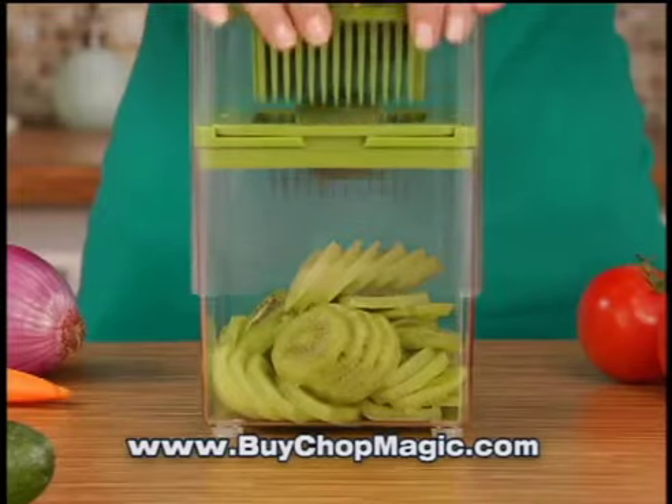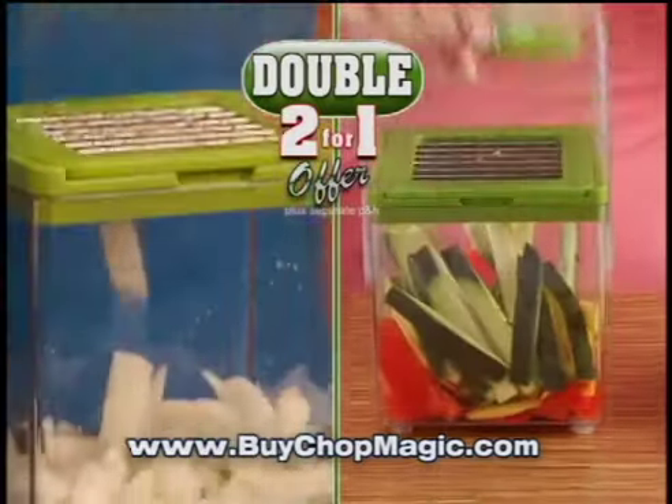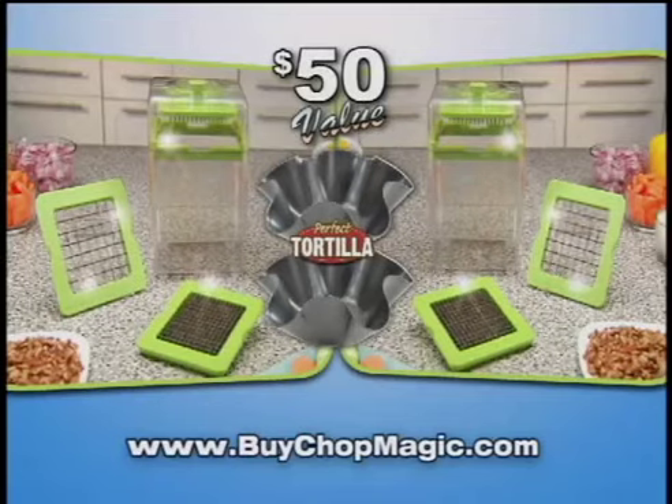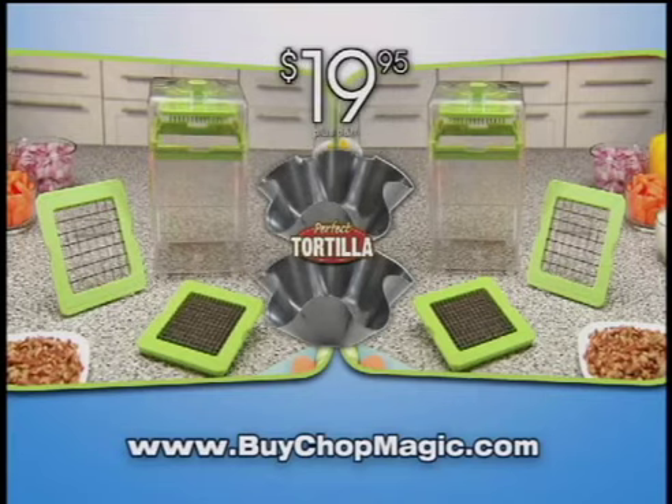But I'm not stopping there. Call or click now and get a second Chop Magic free — just pay separate processing and handling. Yep, you get it all: two Chop Magics and two perfect tortilla pans, a whopping $50 value, all yours for just $19.95. Don't delay, order today.